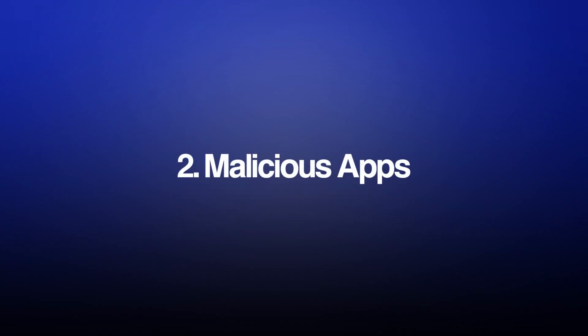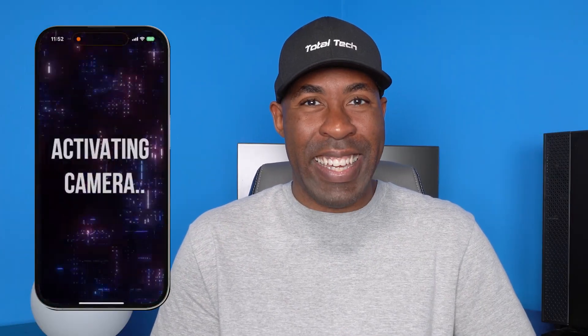The second method to spy on phone cameras is through malicious apps. Sometimes hackers will use phishing techniques like sending a target fake texts or emails to trick them into downloading a malicious app. And once installed, this app secretly grants them access to your camera, photos, and even your passwords without you ever realizing it.